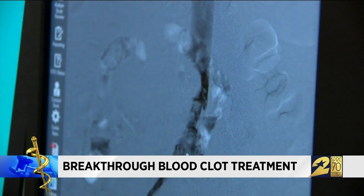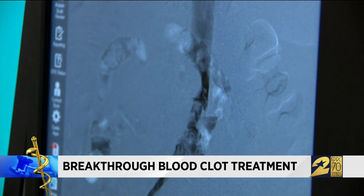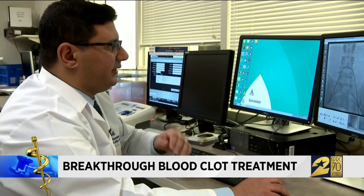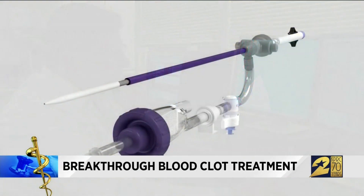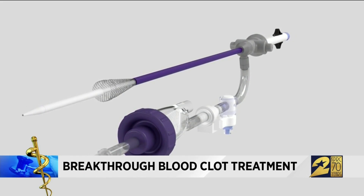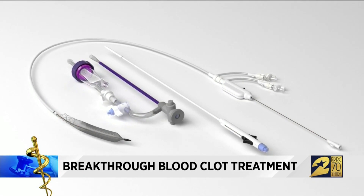Doctors were able to remove the clots in her lungs, but Delaney's leg was more challenging. There's a very big obstruction going on here — there's a really nasty clot. Dr. Antonius Attala turned to a device called the ClotTriever, approved by the FDA earlier this year. After we've located the position of the clot, we actually go in and snare it, almost in a very similar fashion like a plumber would snare a blockage of some sort in a pipe.